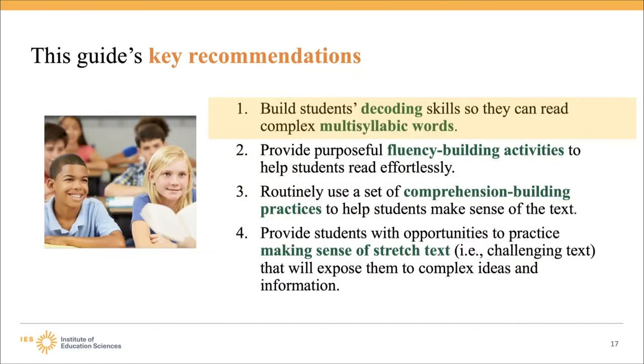The four recommendations are: build students' decoding skills so they can read complex multisyllabic words; provide purposeful fluency-building activities to help students read effortlessly; routinely use a set of comprehension-building practices to help students make sense of text; and provide students with opportunities to practice making sense of stretch text — challenging text that will expose them to complex ideas and information.